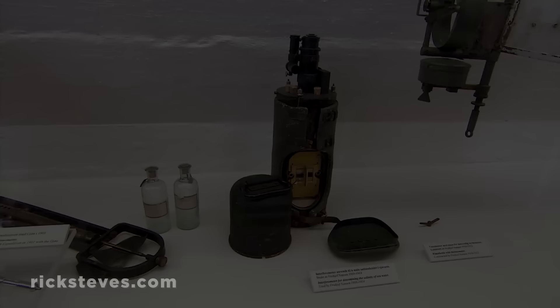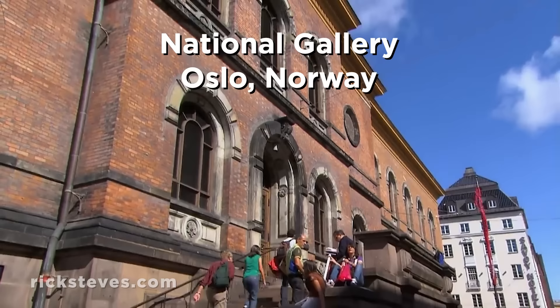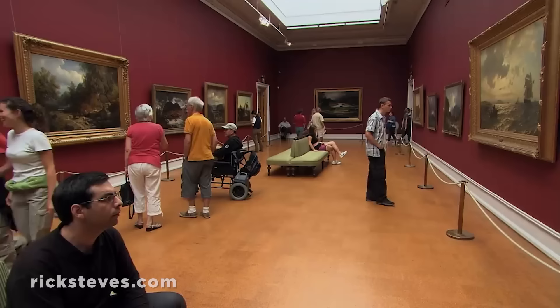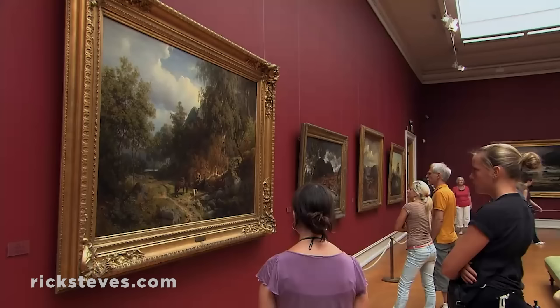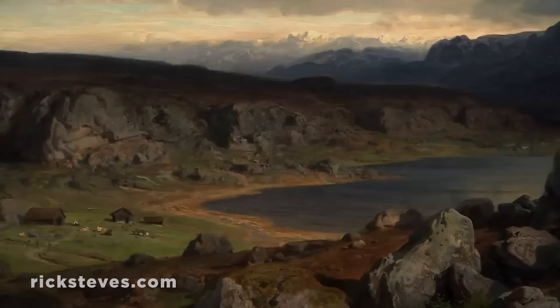In this distant corner of Europe, many visitors find more high culture than they expect. Norway's National Gallery showcases the powerful beauty of this country's landscape and people, as portrayed by its great painters. A thoughtful visit here gives those heading into the mountains and fjord country a chance to pack along a better understanding of Norway's cultural soul. Landscapes have always played an important role in Norwegian art, peaking in the late 19th century during the Romantic period, which stressed the power and beauty of nature.